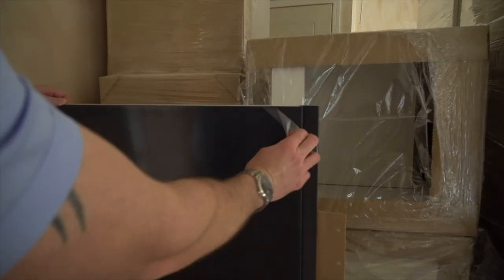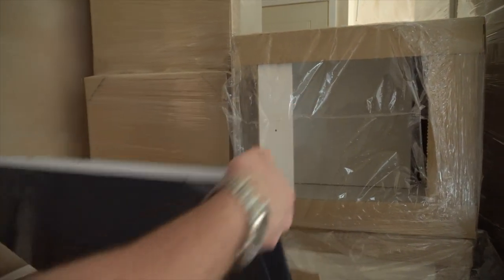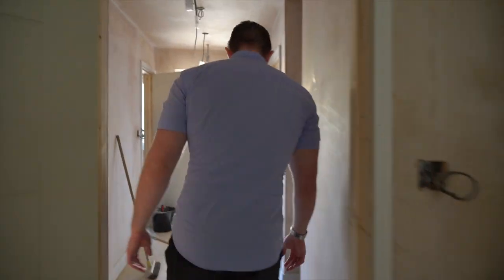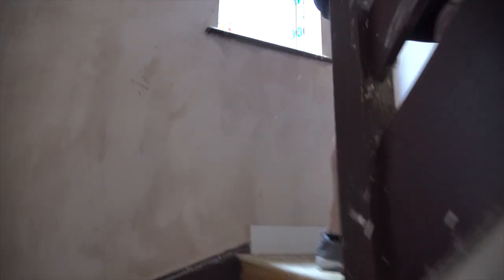There's a nice feature in the corner there. All good — water and electric. Water tank's gonna go there. Let's go upstairs — all this is plastered.